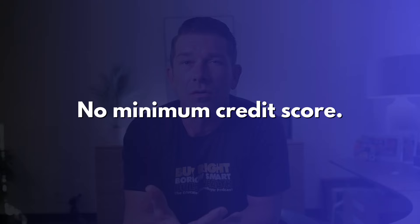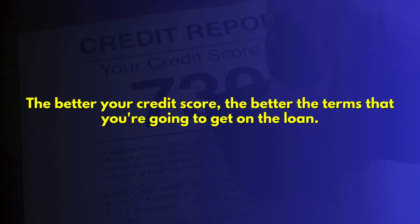Earlier I mentioned that one of the nice things about VA loans is that they don't really have a minimum credit requirement. Other loan programs like FHA require a 580 if you're putting 3.5% down, or a 500 if putting 10% down. Conventional loans require around a 620. VA doesn't really have a specific number they're looking for, but something you should know is that the better your credit score, the better the terms you're going to get on the loan. So if you have super low credit scores, it might be worth trying to fix your credit prior to going through the pre-approval process, because even though you might get approved, you're likely going to have a higher interest rate and a higher monthly payment.